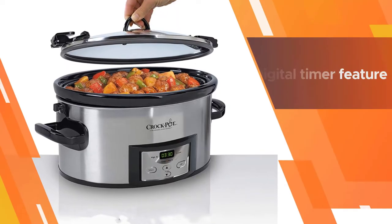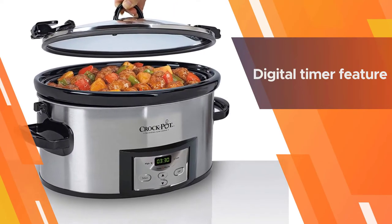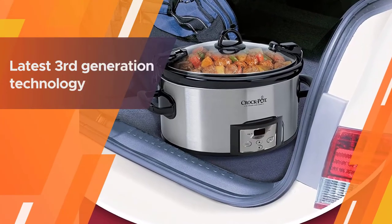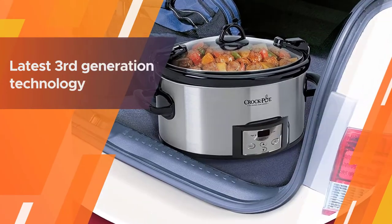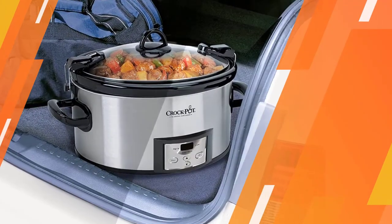Not only does the locking lid allow for safe and easy transport, but it also locks in heat and steam during cooking. Use the digital timer on this slow cooker to set your cooking time down to the minute. When the time is up, this slow cooker automatically shifts to the warm setting.